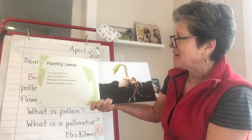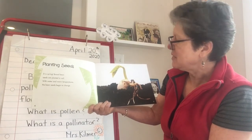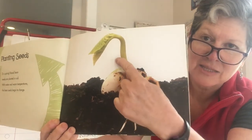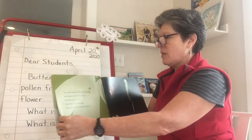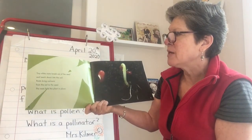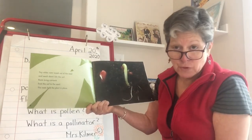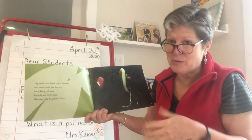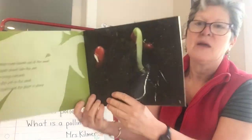Planting Seeds. It is spring. Broad bean seeds are planted in soil. With water and warm temperatures, the bean seeds begin to change. Oh wow, I can see the roots growing down — those raices — and I can see the little sprout, a brota, going up with a little plant starting. Tiny white roots break out of the seed and reach down into the soil. Roots bring nutrients from the soil to the seed. The roots hold the plant in place. Nutrients are things that the plant needs to live, to be healthy. Like we need nutrients too, right? We eat food and drink water — that's where we get our nutrients. Plants get nutrients from the soil.